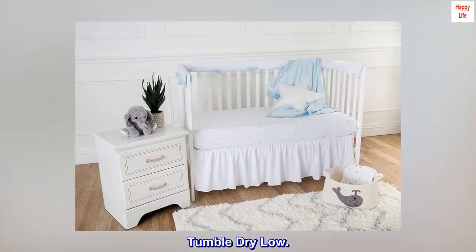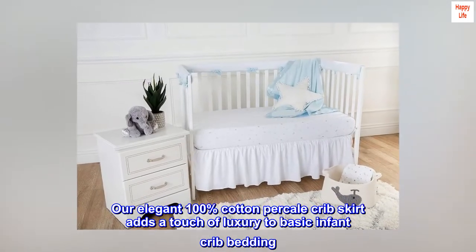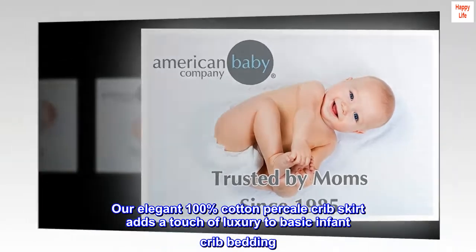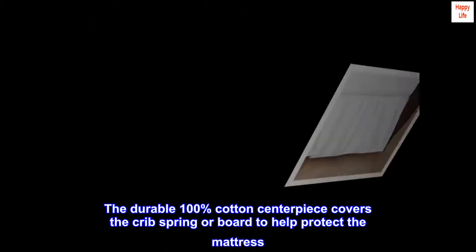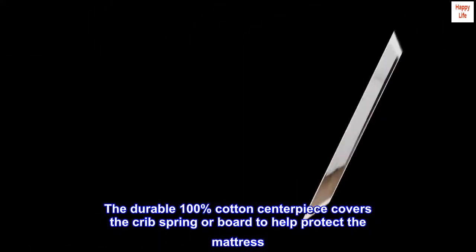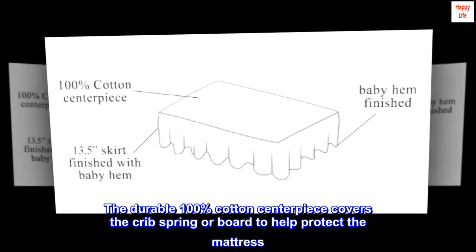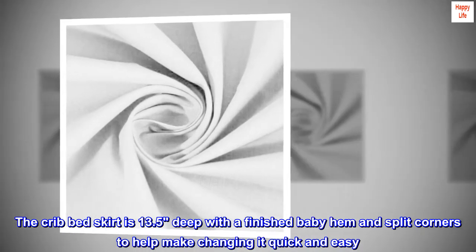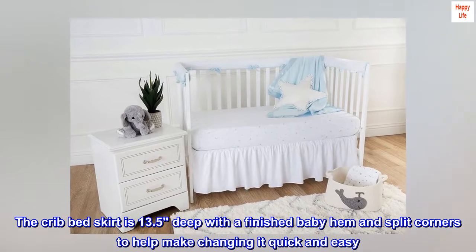Our elegant 100% cotton percale crib skirt adds a touch of luxury to basic infant crib bedding. The durable 100% cotton centerpiece covers the crib spring or board to help protect the mattress. The crib bed skirt is 13.5 inches deep with a finished baby hem and split corners to help make changing it quick and easy.